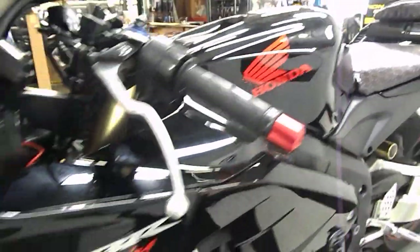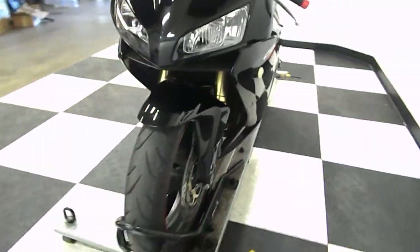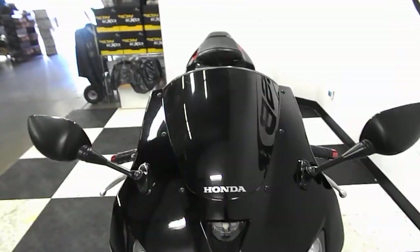And the bar end. Flush mount front. So like I said, it's got damage on the right side but it's all cosmetic.